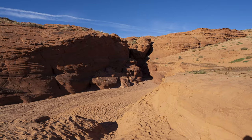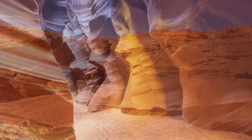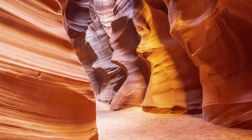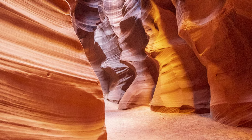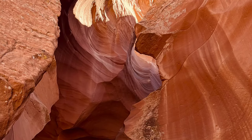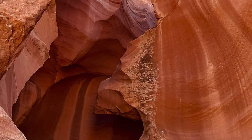Antelope Canyon is on Navajo land and it is a Navajo tribal park. It is managed by the Navajo Nation, not the United States National Park Service. Even though it's not a national park, it's similar to one and very popular, so I decided to visit it.